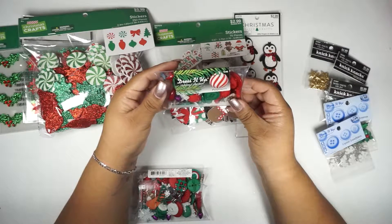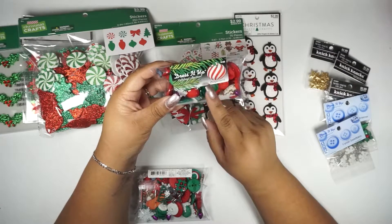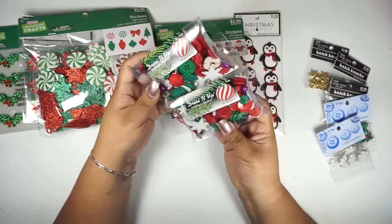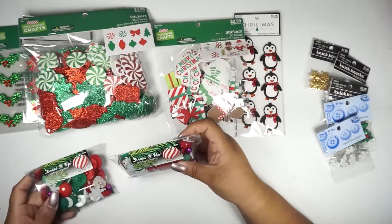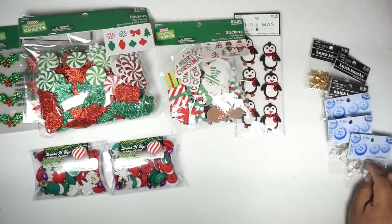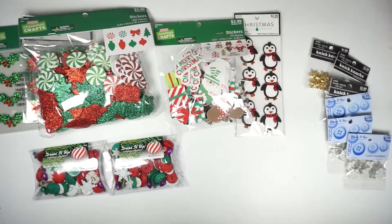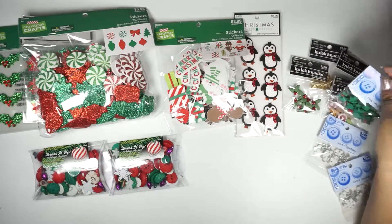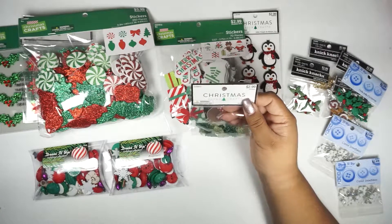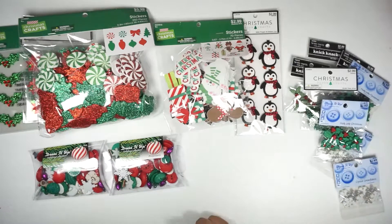I got this set of buttons from the Dress It Up collection — these were 50% off, so I got two of those. Here's another snowflake set; this one's different and it was the only one I found. I also got these little acrylic trees, 20 pieces — that was the second half of what I got.